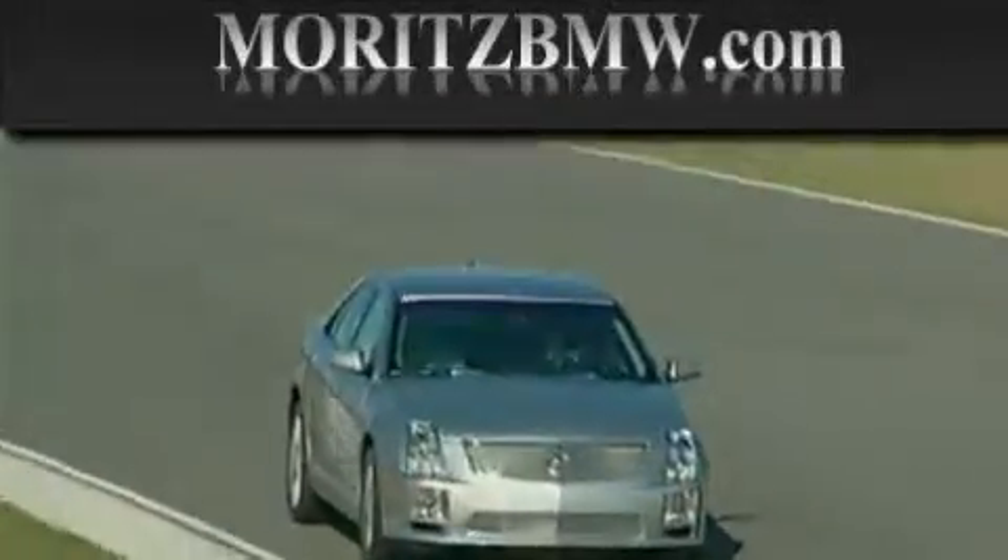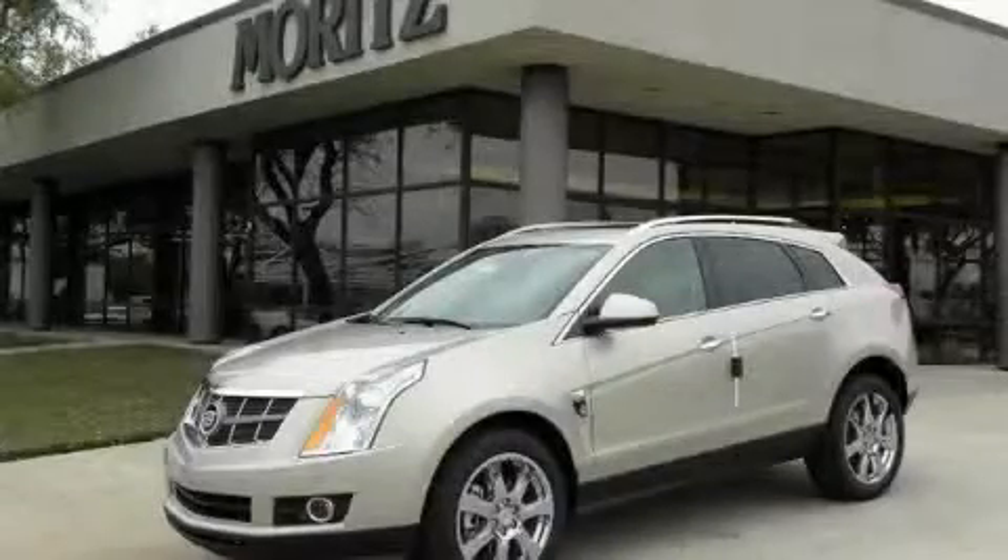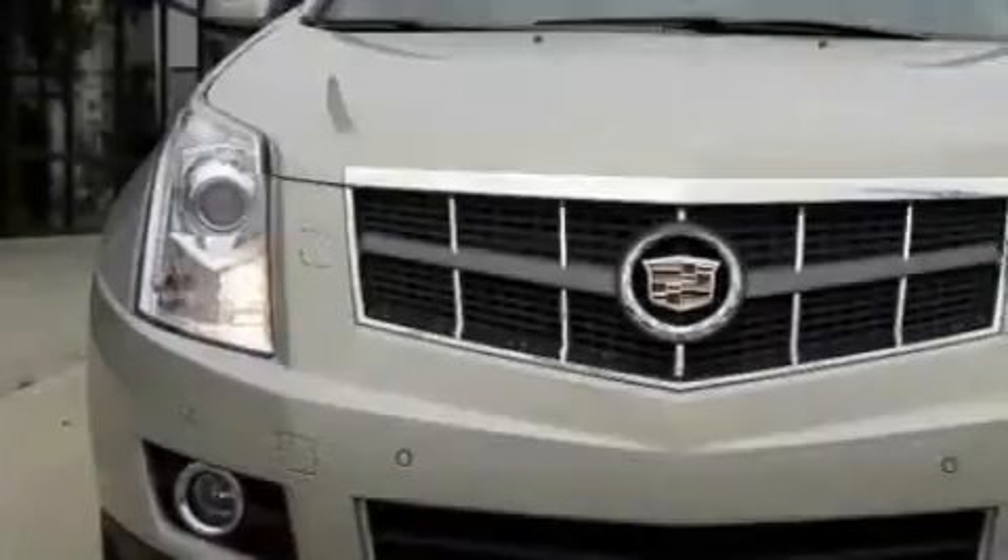Another fine vehicle offered by Moretz Cadillac BMW Mini. This is a brand new 2010 Cadillac SRX, a drive in shape that provides endless luxury.